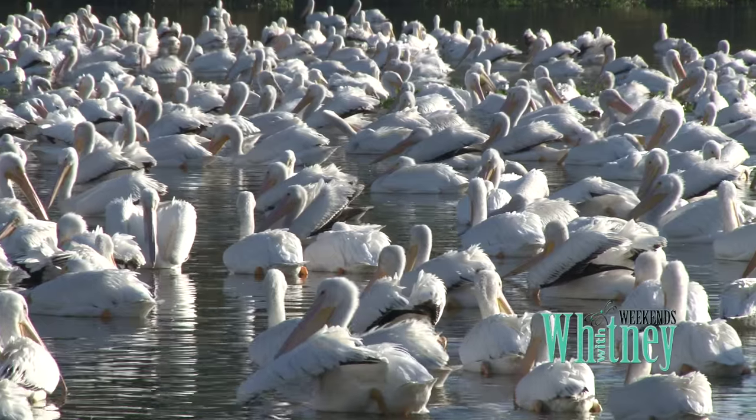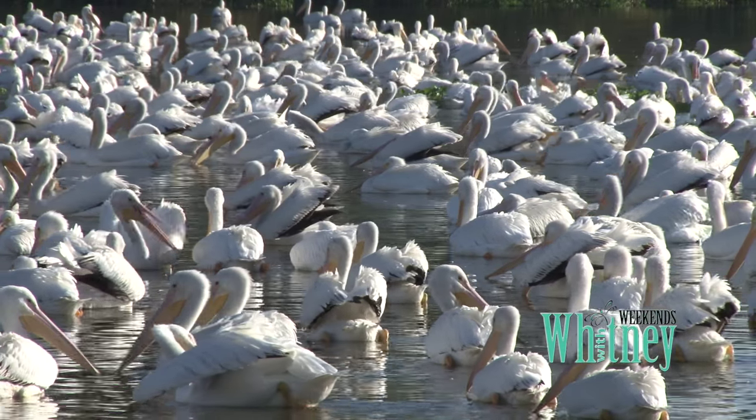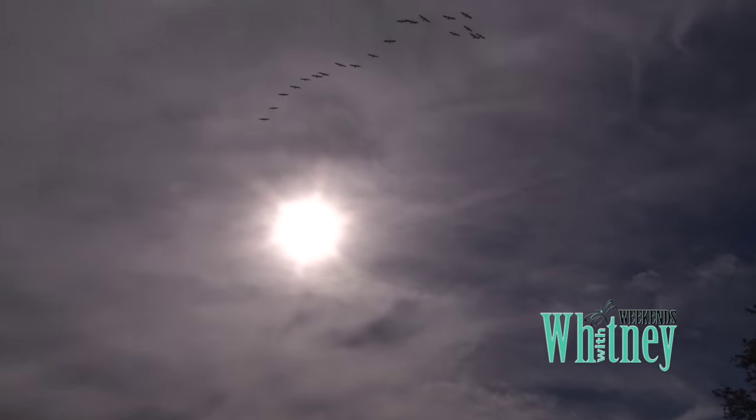Still ahead as Weekends with Whitney continues, we get up close and personal with the white pelicans flying south for the winter, right after this.